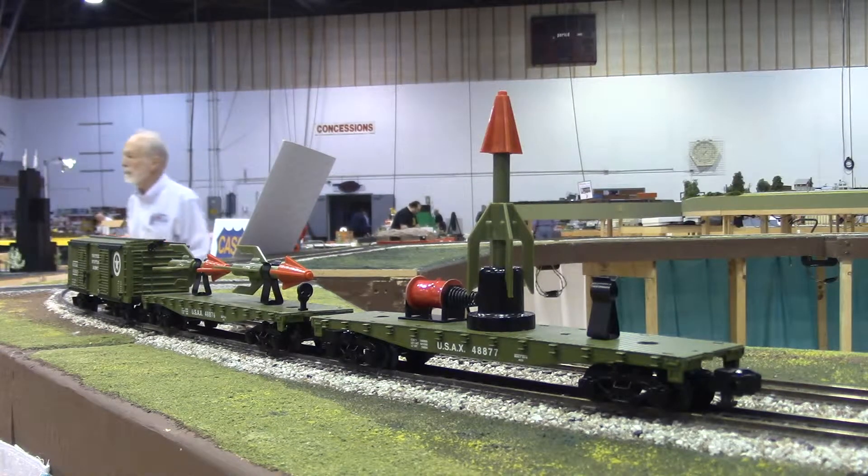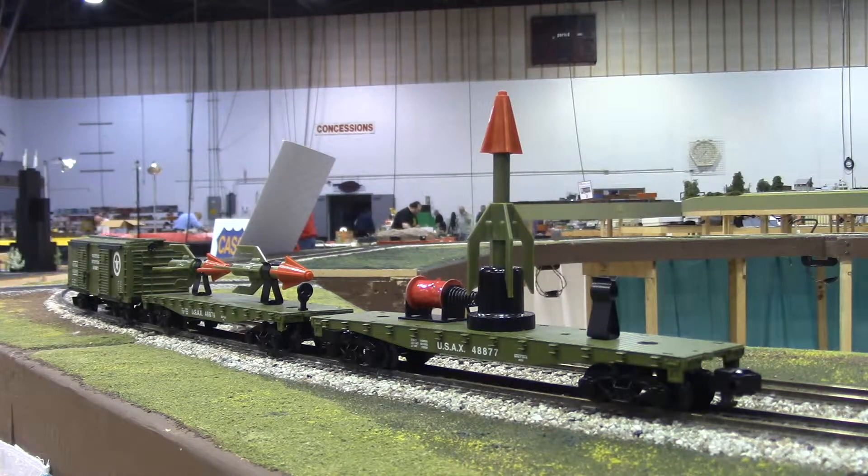This is a product review of the Lionel American Flyer Military Cars featured in the 2015 and 2016 catalogs.